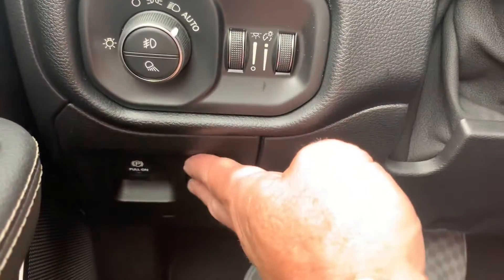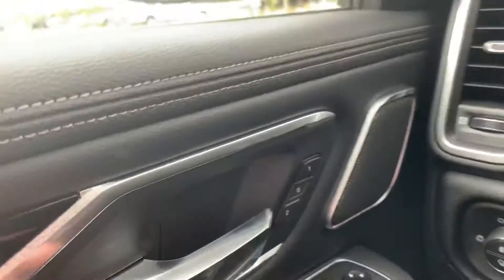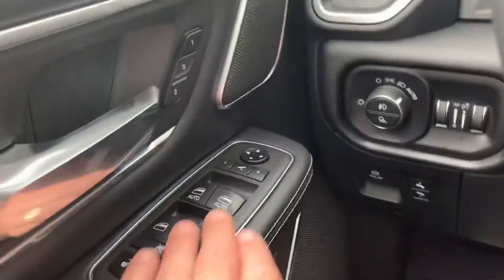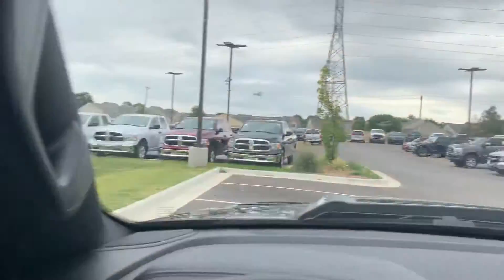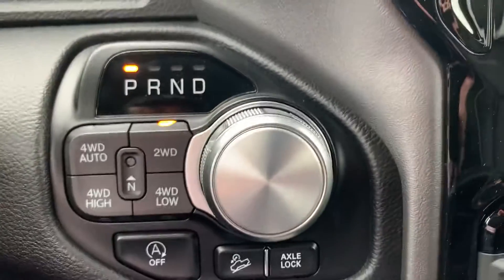I'm kind of getting all this in: the power pedals, automated headlights, daytime running lamps with the Laramie LEDs. You do have the memory settings, power locks, power windows, outside power fold-away mirrors. And it does have the 12-inch display in it with the Harman Kardon sound, 19 speakers.